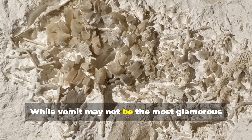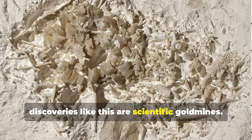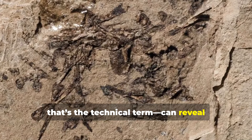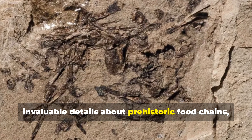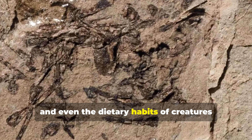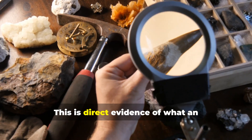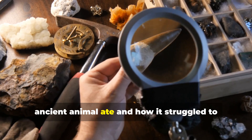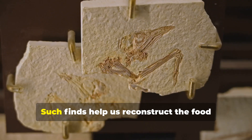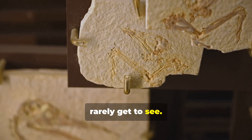While vomit may not be the most glamorous subject in paleontology, discoveries like this are scientific gold mines. Fossilized regurgitate — yes, that's the technical term — can reveal invaluable details about prehistoric food chains, predator-prey relationships, and even the dietary habits of creatures that lived 66 million years ago. "This is direct evidence of what an ancient animal ate and how it struggled to digest its meal," Milan explained. "Such finds help us reconstruct the food webs of the Cretaceous seas in ways we rarely get to see."